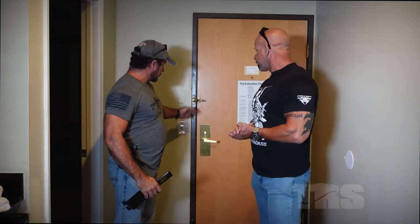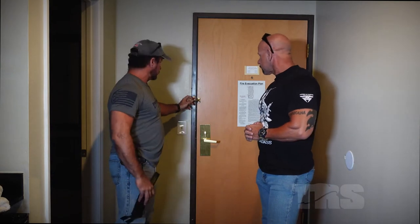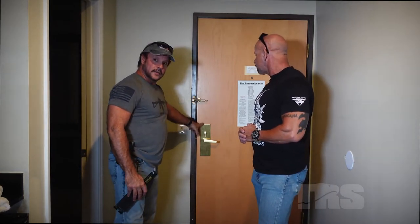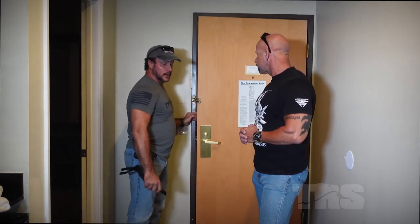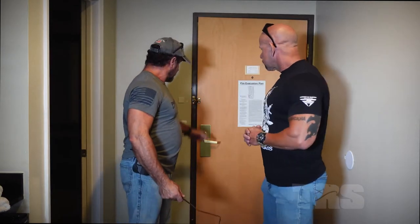A lot of times you check into a hotel room and you'll see one of these latches. Almost every hotel room has them. You may get the door open, but what happens when you've got that hasp block? Well, somebody smarter than me — a company called Lock Jockey — came up with a device that basically defeats that locking mechanism.